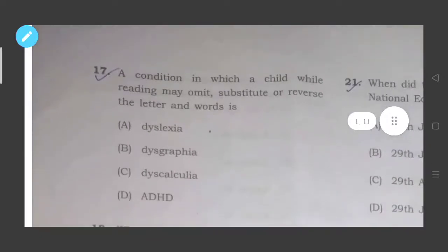Question seventeen: A condition in which a child while reading may omit, substitute, or reverse letters and words — the correct answer is option number A, dyslexia. Dyslexia means a child who has a learning disorder, that is difficulty in reading and writing, difficulty with spelling, inability to write clearly, and giving irregular spacing or inconsistent letter sizing in writing.